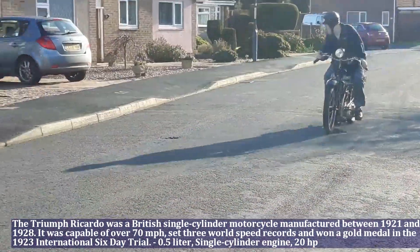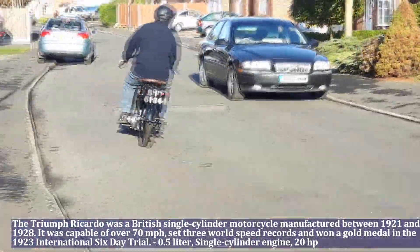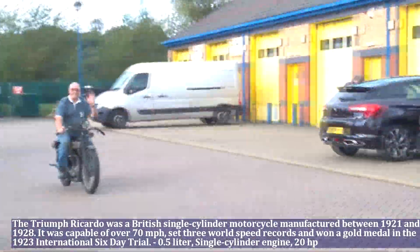The Triumph Ricardo has a 0.5 liter engine, single cylinder, and produces 20 HP.